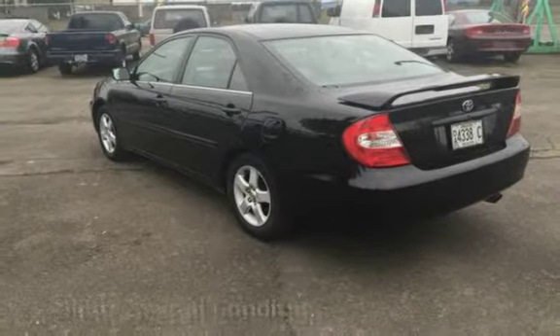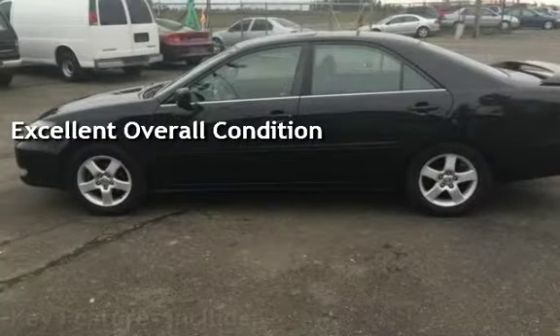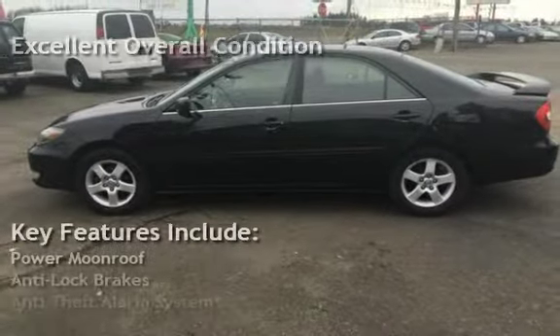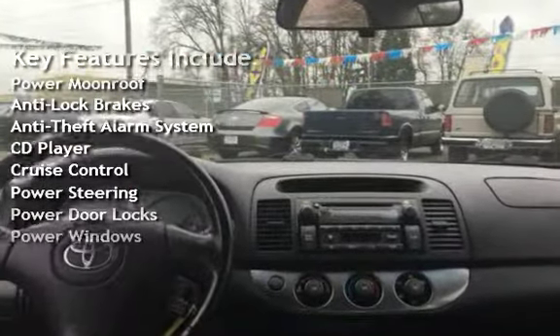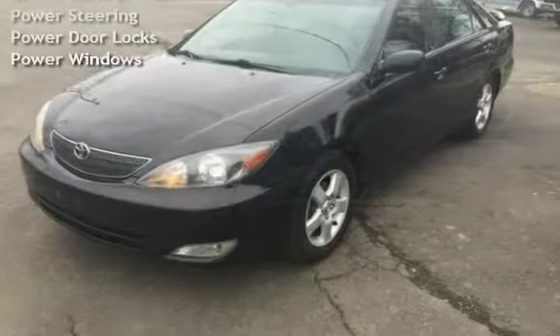This vehicle is in excellent overall condition. Key features include power moonroof, anti-lock brakes, anti-theft alarm system, CD player, cruise control, power steering, power door locks, and power windows.